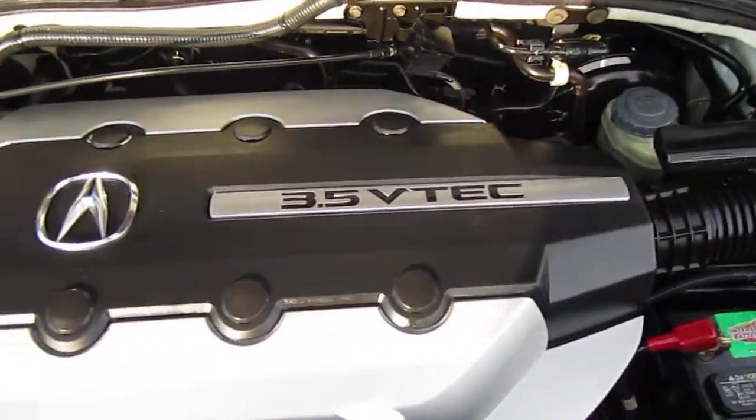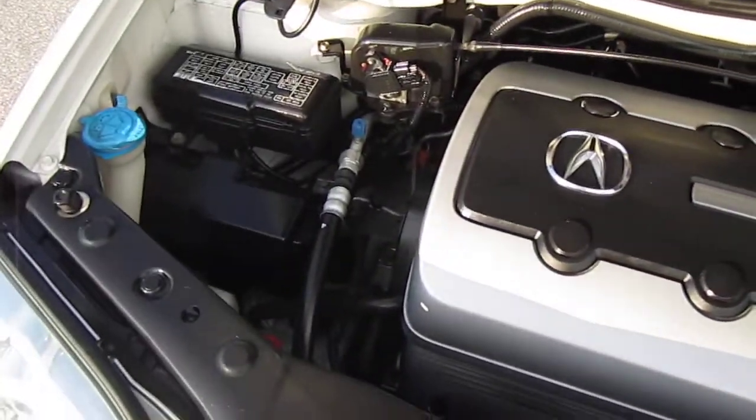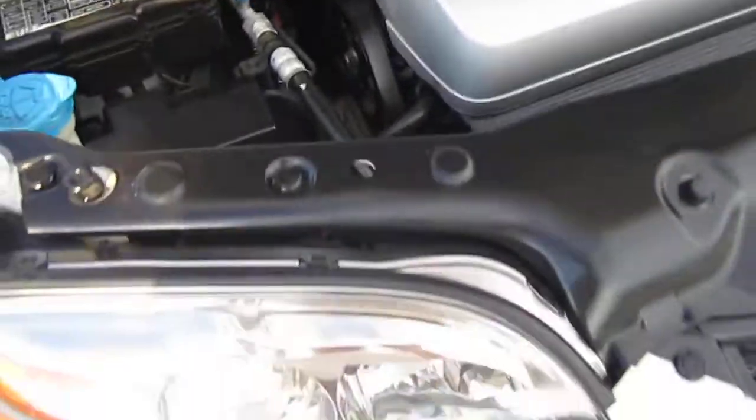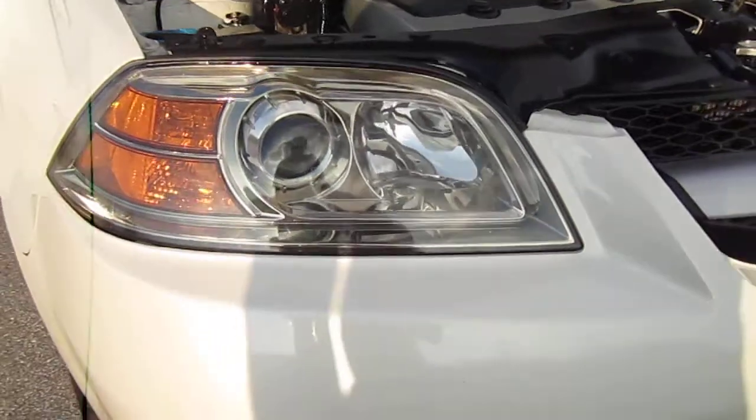It has a 3.5 VTEC V6 engine — very powerful, really strong. It gets up and goes; you can feel the VTEC kick in and it's quite a fun drive.